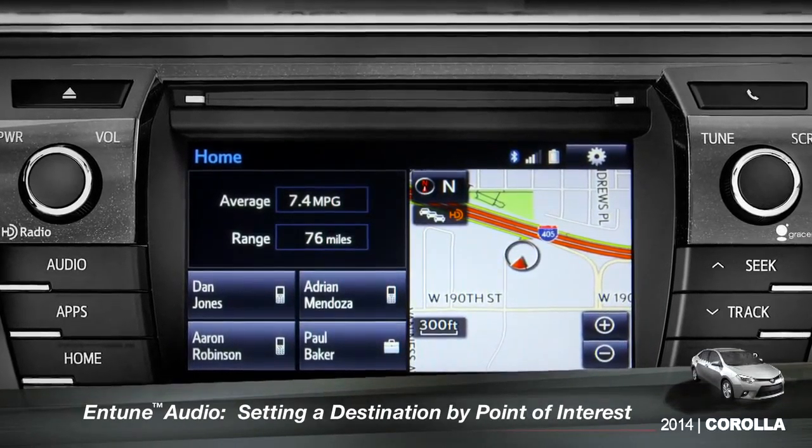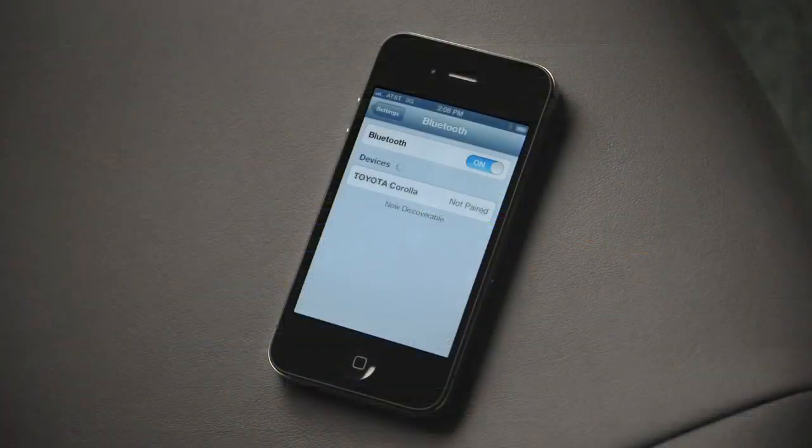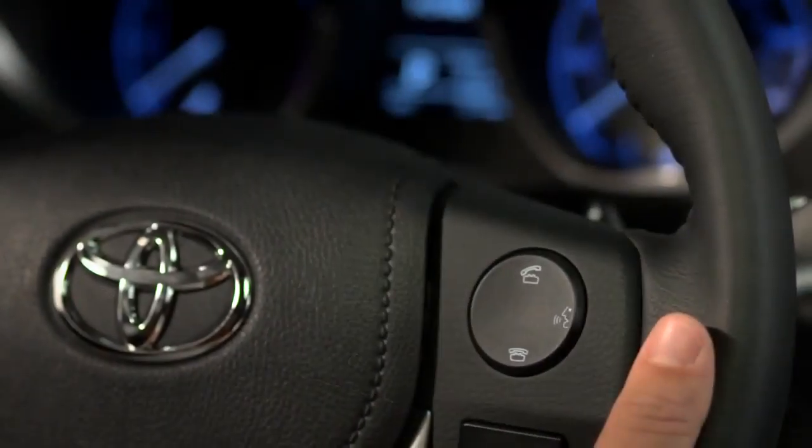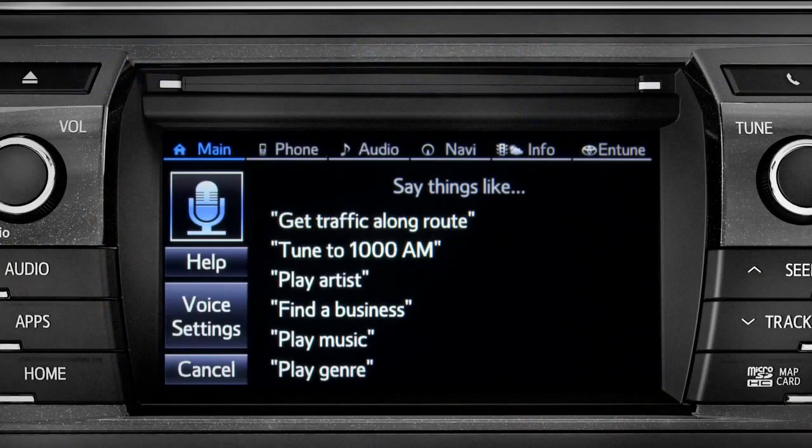To use the voice recognition system to set a point of interest as a destination, you must have your smartphone paired to the vehicle and the Entune phone app running. Press the talk switch on the steering wheel. The system responds: How may I help you?